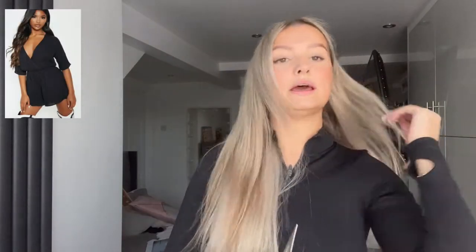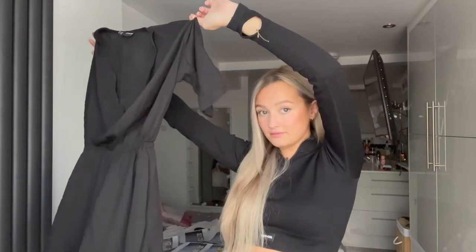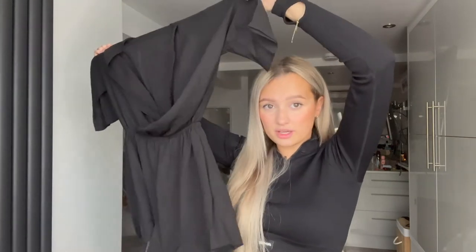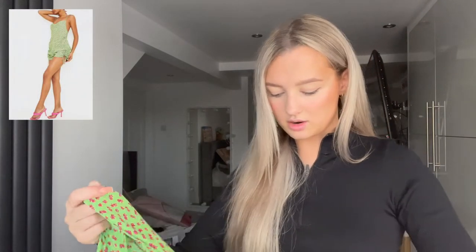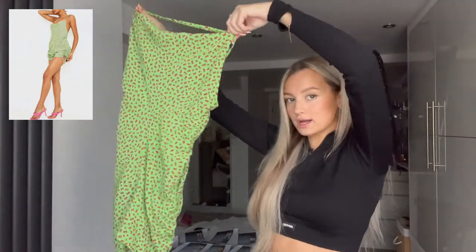I also got another playsuit which could really be worn anywhere — a nice hot summer's day, or out to a meal with some heels. That was about three pounds. Then I got this dress — a little floral dress with a low-cut back.